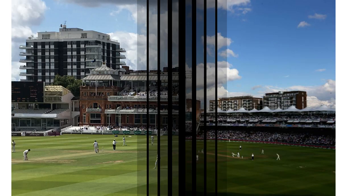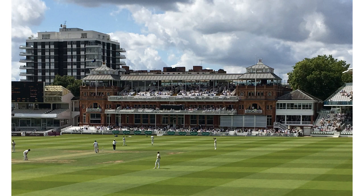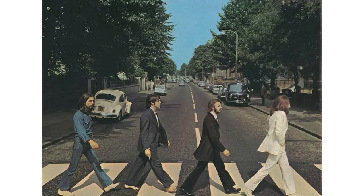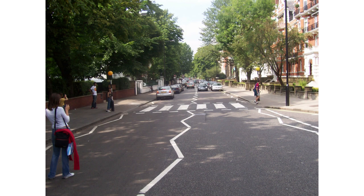There's also Lord's Cricket Ground, the home of cricket, as well as Abbey Road Studios where the Beatles recorded some of their best hits. That zebra crossing still exists and is a popular tourist destination for taking pictures.